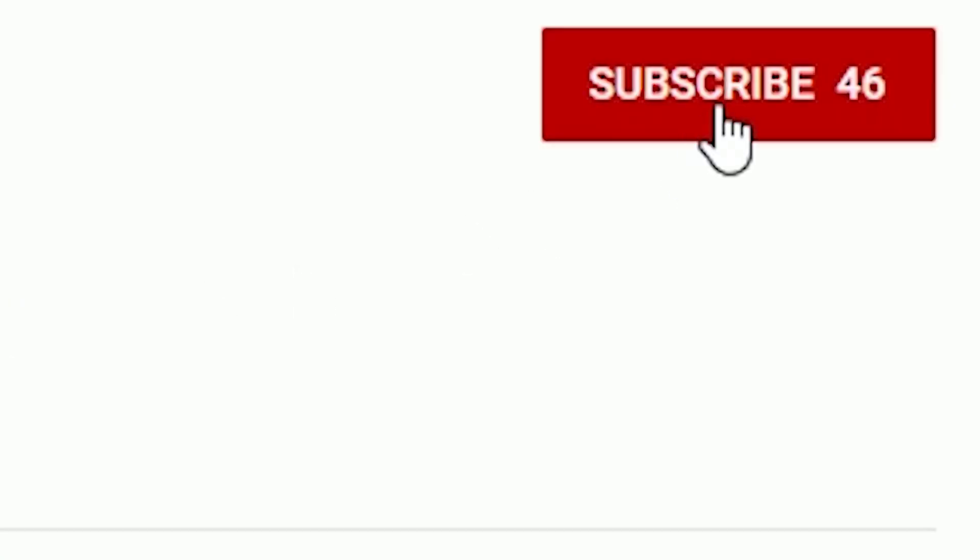If you find this video useful, make sure to give it a thumbs up and hit that subscribe button for more. Join the fan bam where we love to talk about tech and PC stuff. Let's get straight to it.